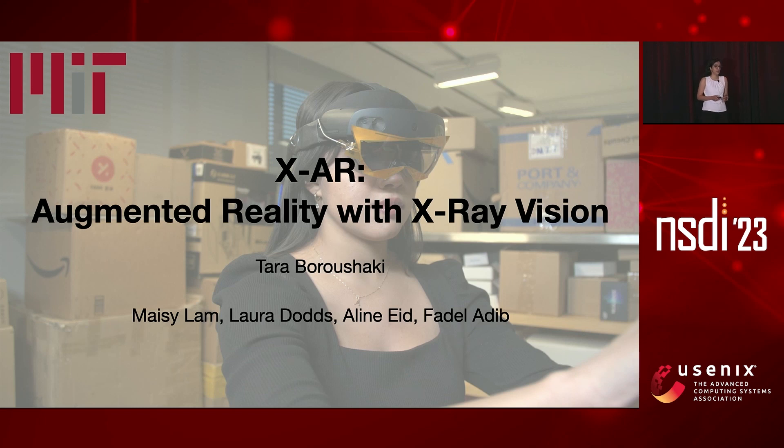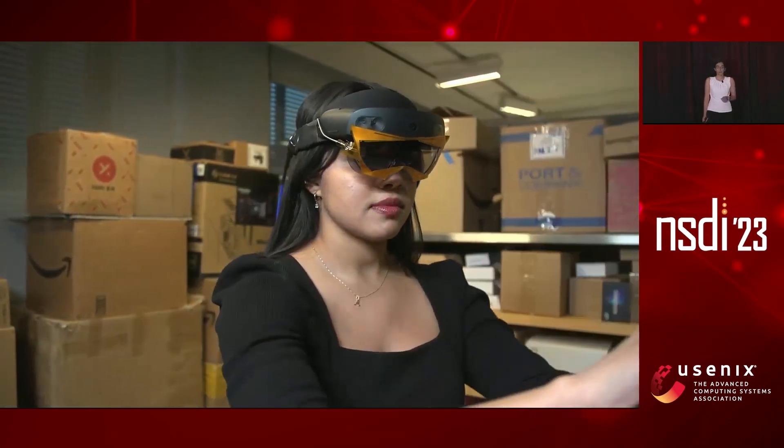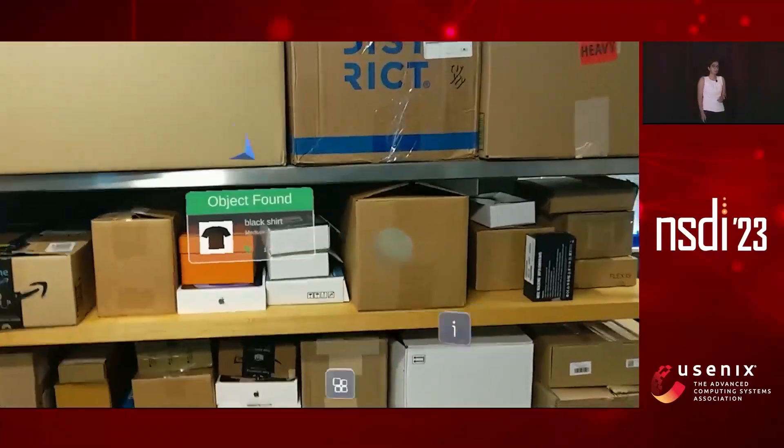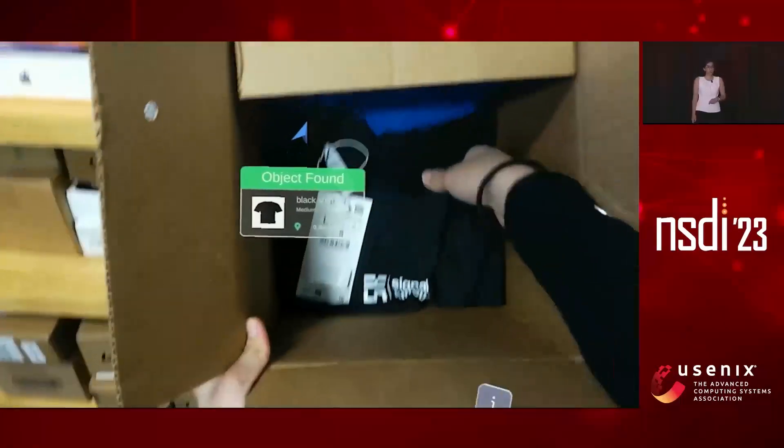Today, I'm going to talk about an augmented reality headset that can give you an X-ray vision. Of course, we are not going to use actual X-rays. But we are building on top of the work done in this community over the past decade on localizing and sensing using radio frequency signals. XAR is an augmented reality headset that can locate objects in the environment even when they're completely hidden from our view, project a hologram where they are, and help us interact with them.